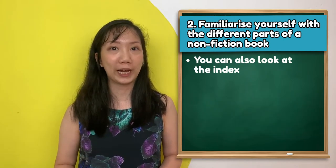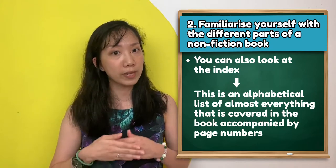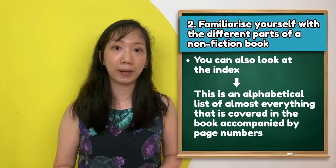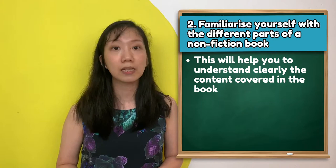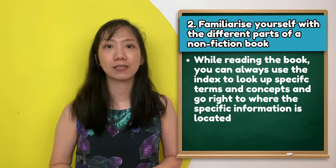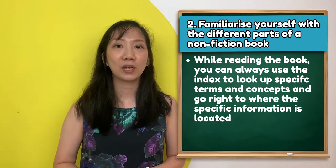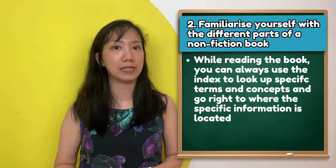You can also look at the index, which is an alphabetical list of almost everything covered in the book, accompanied by page numbers. This will help you to understand the contents covered in the book. Also, while reading, you can always use the index to look up specific terms and concepts and go right to where that specific information is located.